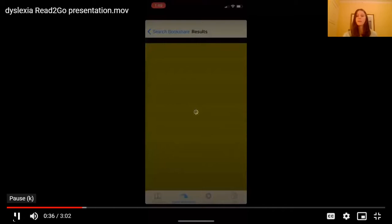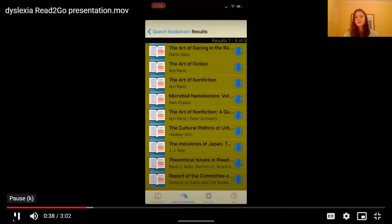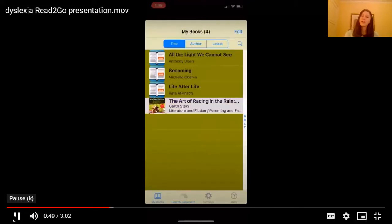This is the first one that comes up. You can see the little blue download button. Once you click on that, it'll take a few seconds and send it back to your library where you can click on it and read it.